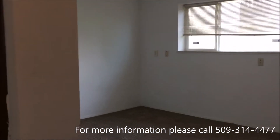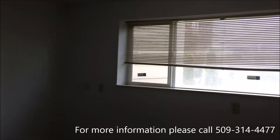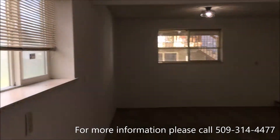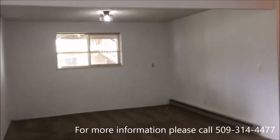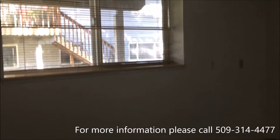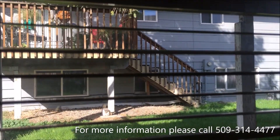So this is the downstairs family room — you can tell it is quite a size. Through this window you can see that underneath the deck you have a little bit of a covered area with some space for another table and some chairs.